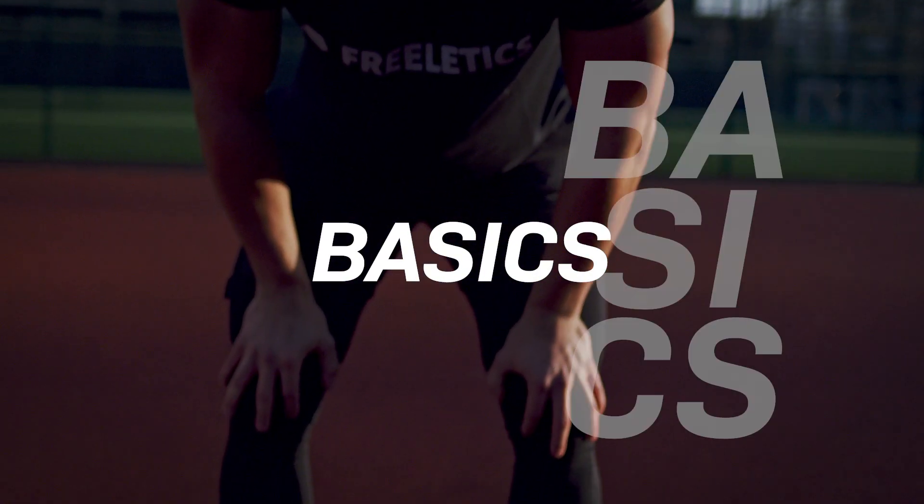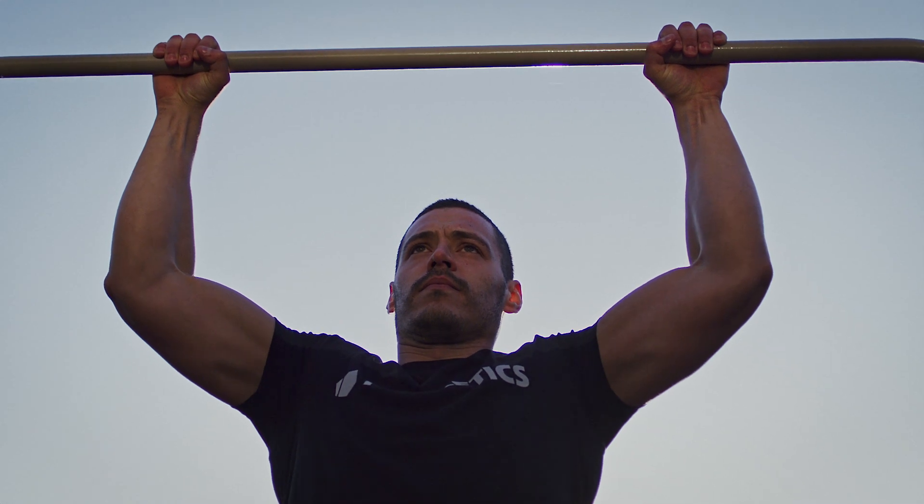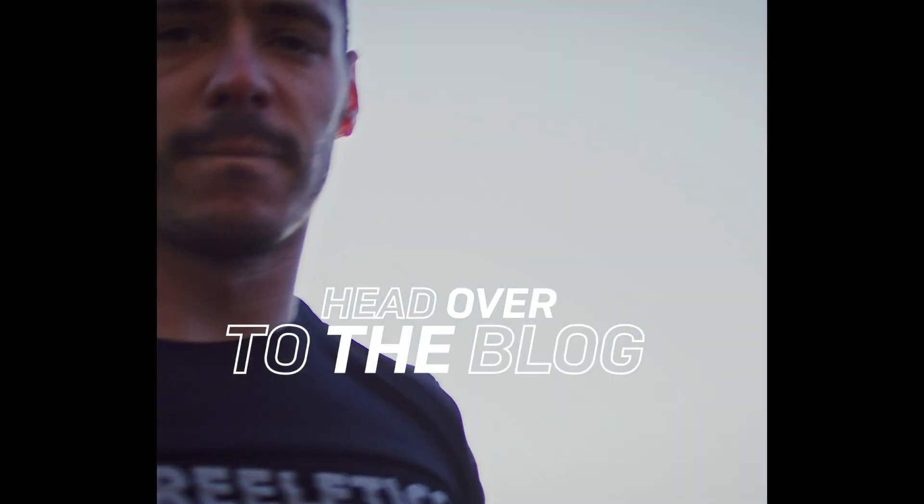So guys, now I've given you the basics. You can download the Freeletics app, try these exercises at home, or you can head over to the blog to find out more info.